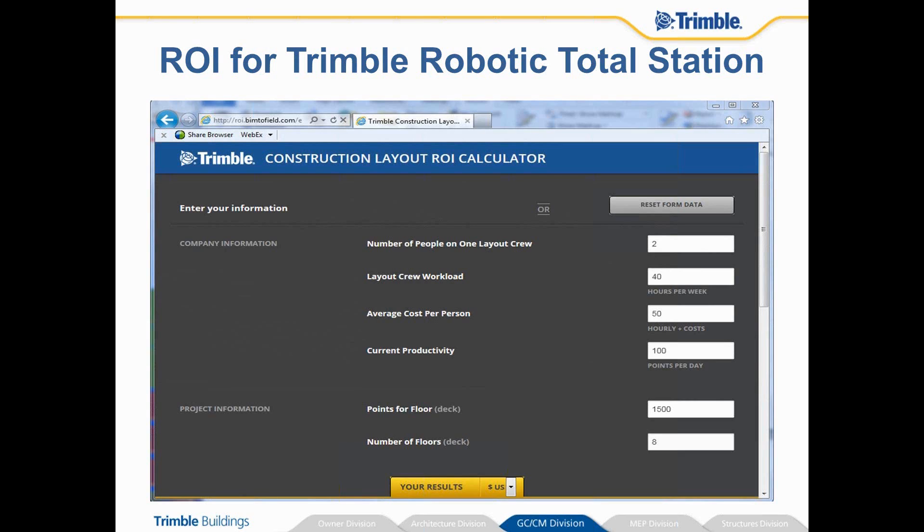So I put in a few figures into here. A typical layout crew has two people on it with a 40-hour work week. Average cost per person, I just kind of threw in $50 in here to have an example. And 100 points per day is probably a pretty accurate number for a traditional tape measure layout crew.